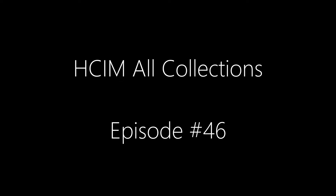Hey guys, it is Bibzuda7 here again, welcome to another Hardcore Ironman progress video. Episode 46 here. In this video we just have a couple of skilling clips to show off as well as obviously another update on my Rax grind.